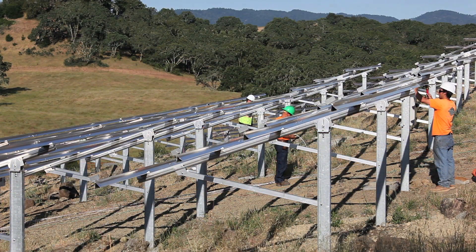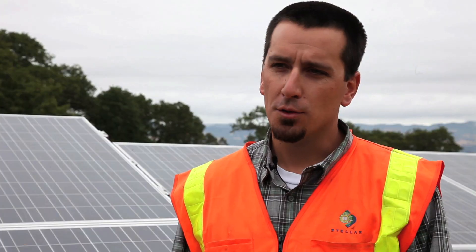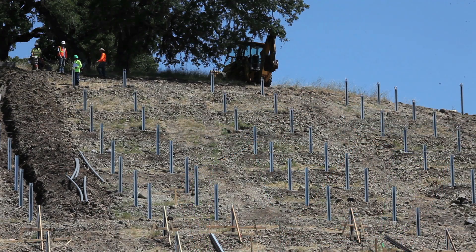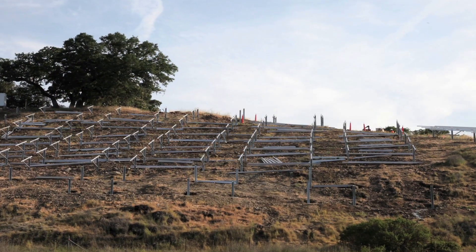This was a very challenging project that we completed in the wine country. We were on site a little over two months start to finish, had some weather issues, but it was a challenge just because of the steepness of the hill. But it went well — we held the schedule, we were done on time and everything worked out great.